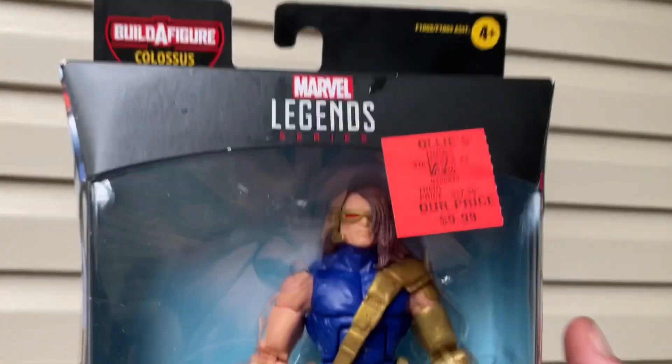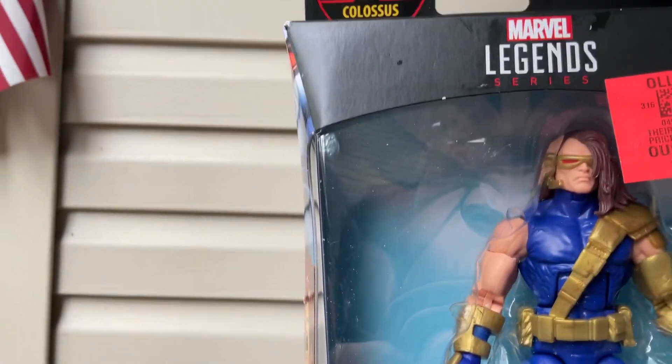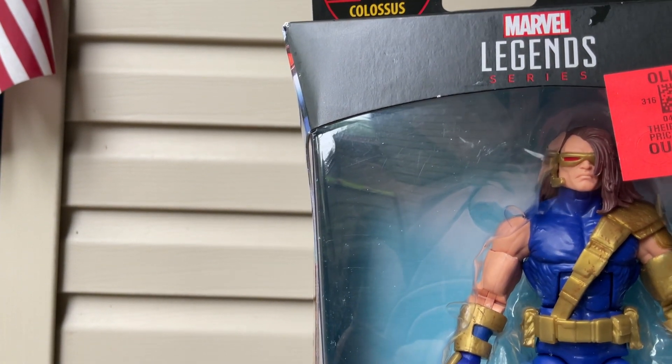We're going to unbox him for you here on camera. This is a pretty cool unbox for the camera here. Hope you guys enjoyed this video — it's kind of my second channel.